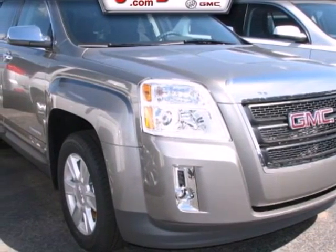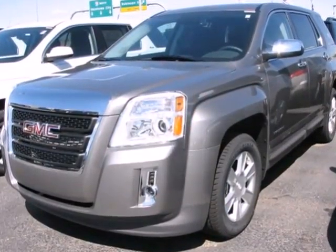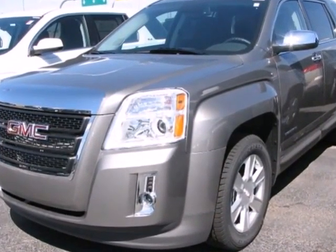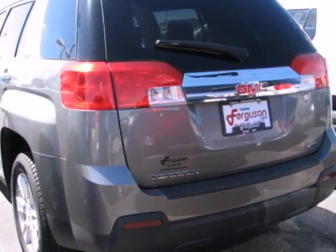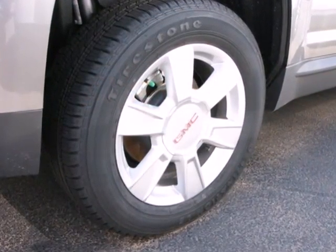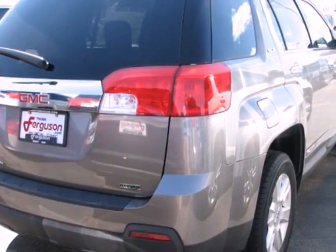Check out the 2012 GMC Terrain. This acclaimed crossover gives you more than a premium interior and smart storage options. It's also loaded with standard features including anti-lock brakes, stability and traction control, a CD player with steering wheel audio controls, heated mirrors, and keyless entry.